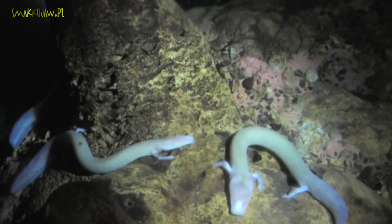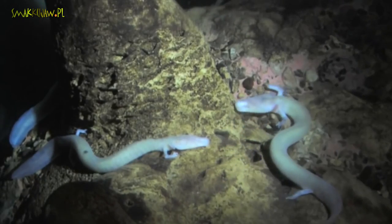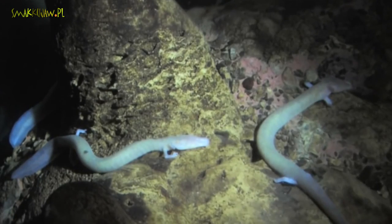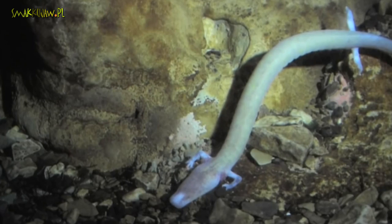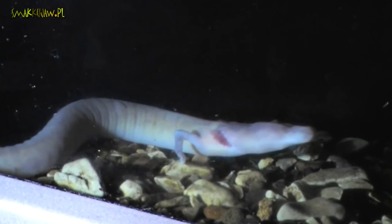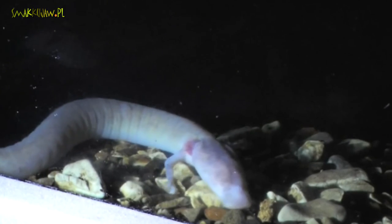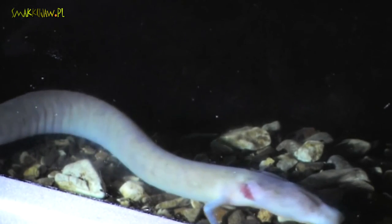Przy końcu naszej wędrówki docieramy do basenu z tak zwanymi ludzkimi rybami. Tak nazywany jest odmieniec jaskiniowy, gatunek występujący jedynie na obszarze Gór Dynarskich wzdłuż wybrzeża Adriatyku. Z pewnością nie jest to zwykła jaszczurka. Pigmenty w skórze tego zwierzęcia nadają mu kolor skóry białego człowieka. Jest to jedyny rodzaj płaza w Europie, który żyje wyłącznie w jaskiniach, przez co jest zupełnie ślepy. Jego oczy umiejscowione są z tyłu głowy, ale pokrywa je warstwa skóry.